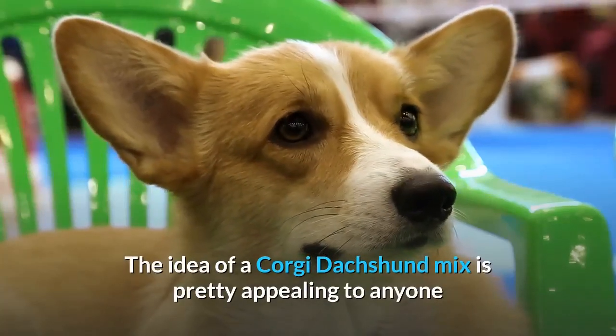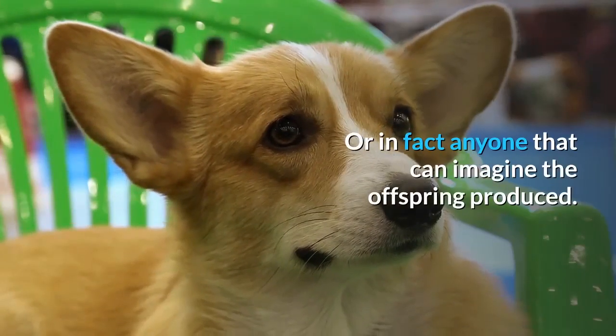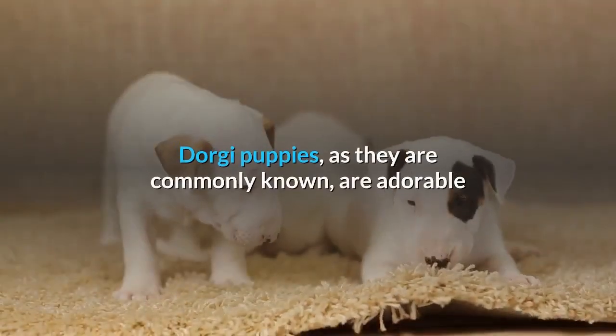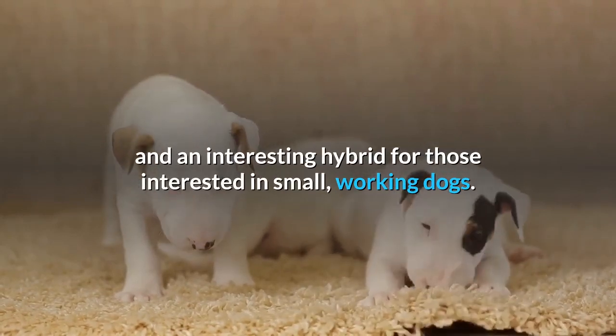The idea of a Corgi Dachshund mix is pretty appealing to anyone that has experience with these two parent breeds, or in fact, anyone that can imagine the offspring produced. Dorgi puppies, as they are commonly known, are adorable and an interesting hybrid for those interested in small, working dogs.